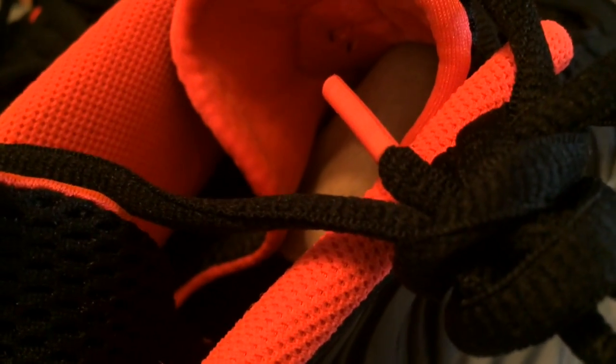I like the infrared. The black laces with the infrared tips are okay, but for me I think we need an overall infrared lace to really pop them out. And if I keep them, that's what I would choose to do.